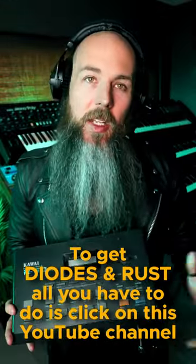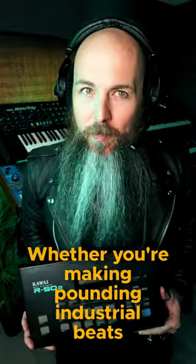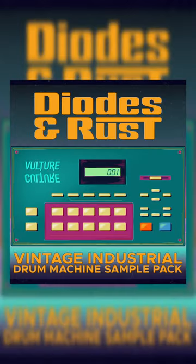To get Diodes and Rust, all you have to do is click on this YouTube channel, go to the store, and you can get it for only $10. Whether you're making pounding industrial beats or dark hypnotic techno, Diodes and Rust is going to take your productions to the next level.